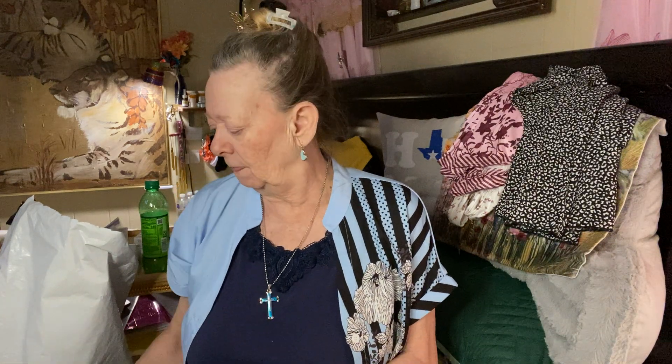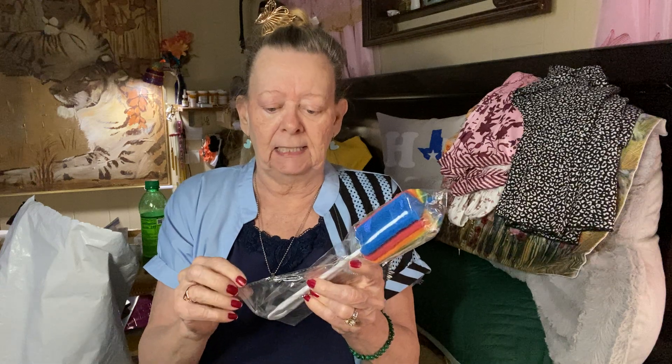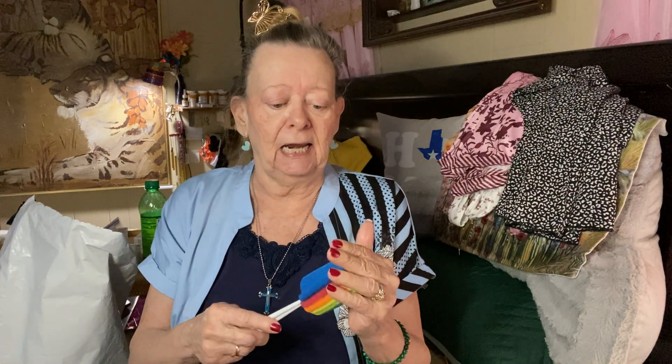Oh, isn't that cute — this is a kitchen scrubber for glasses! I just love the colors — like a rainbow, aren't those pretty? You just stick it down in the glass and scrub it around. It was 44 cents — 44 cents for this little scrubber! I'm just going to stick it in by my sink with the handle in a glass so it'll always be there when I need to scrub a glass. Only 44 cents — that's a good price.